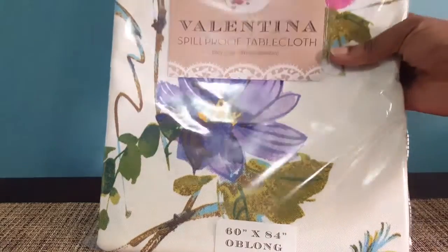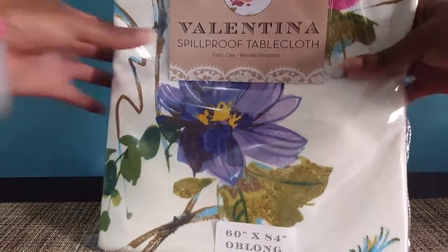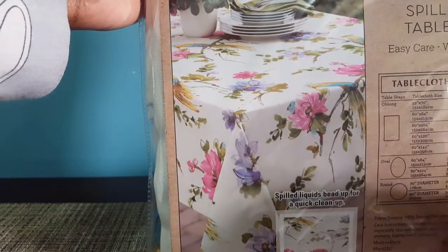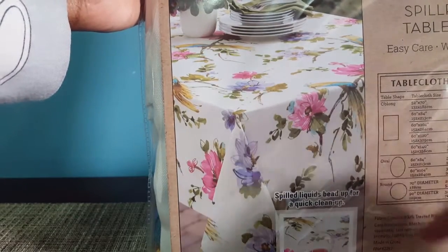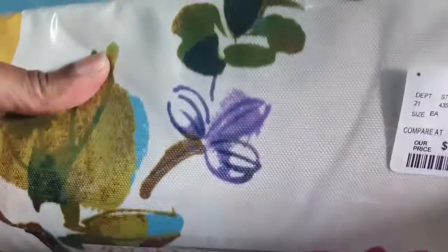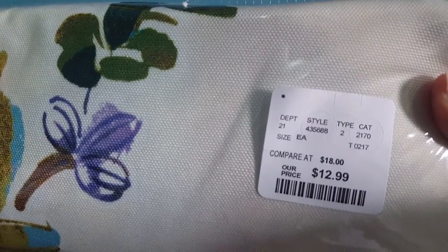Then I stopped in HomeGoods because my sister-in-law Kim had given me a gift card for Christmas and I hadn't used it yet. I got this tablecloth — I'm not really a floral print person but I thought this was so pretty. Look at that — this is how it looks on the table. It has birds and flowers, very pretty. This was $12.99.